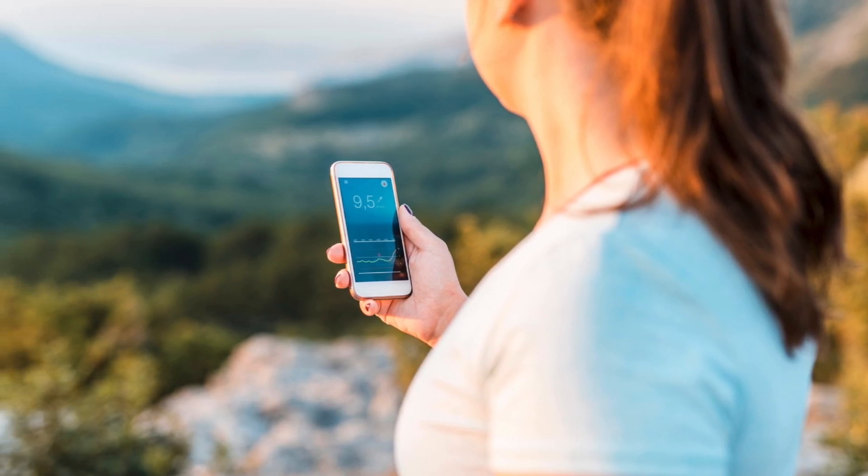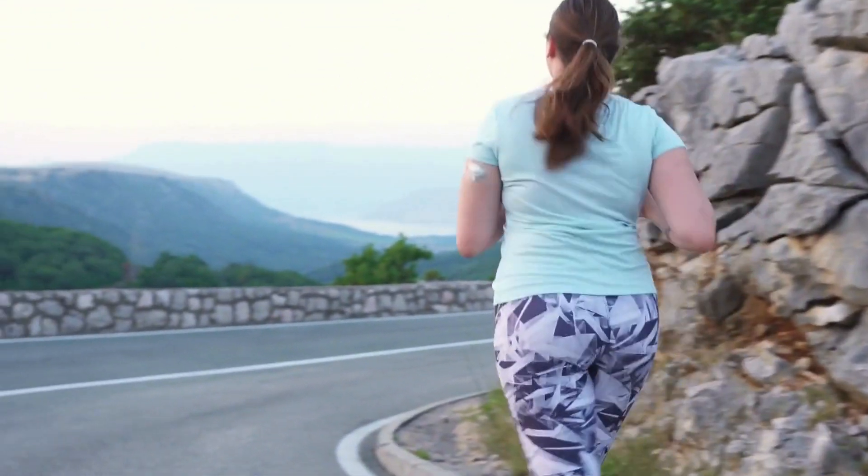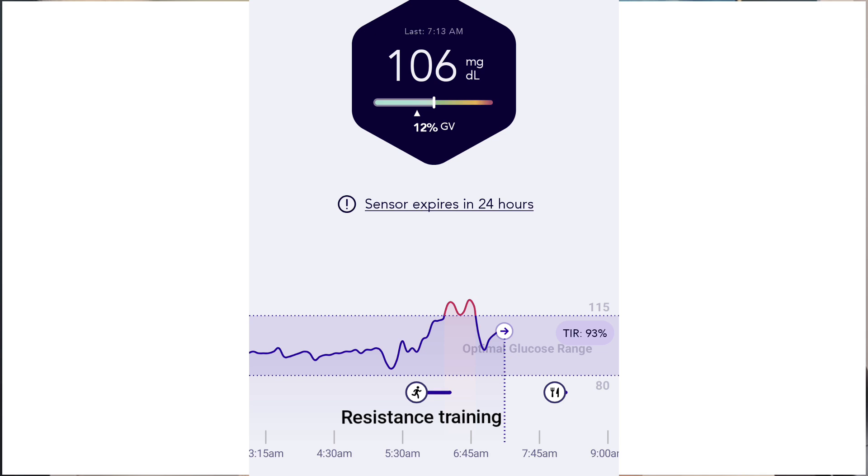This is where data can be extremely helpful, and where CGM technology really shines. CGM systems provide real-time data showing exactly how your lifestyle choices affect your glucose levels. This type of real-time feedback lets you see what works and what doesn't, eliminating the guesswork. By using the data CGM technology provides, you can streamline your approach to managing blood sugar, ensuring the changes you make are informed and effective — saving you time, energy, and money by avoiding less effective strategies.